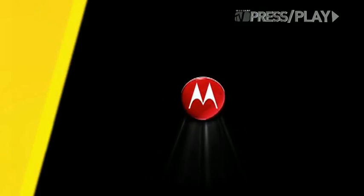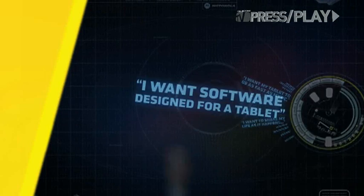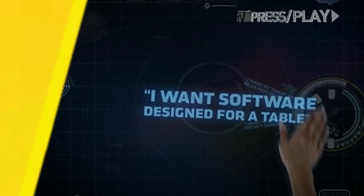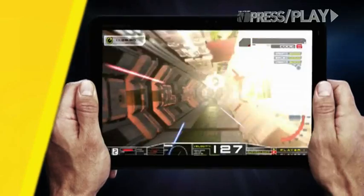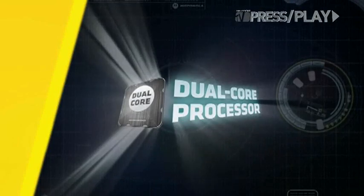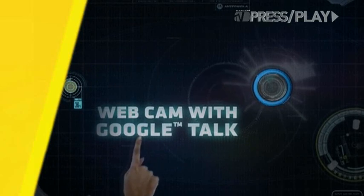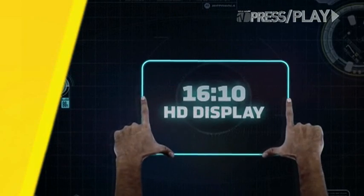Which brings us to the Motorola Xoom, one of the biggest hits to come out of CES, with all the above features. Motorola's tablet runs on Android 3.0, Google's tablet-optimized operating system Honeycomb. The 10.1-inch device is the first tablet with a powerful dual-core processor, each running at 1 GHz, so very fast. It has a front 5-megapixel and rear-facing 2-megapixel camera and a wide-screen HD display.